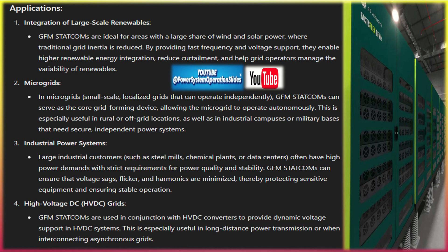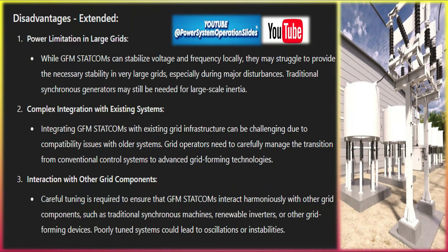Islanding operation: during islanding events when a portion of the grid becomes electrically isolated from the main grid, GFM STATCOMs can help form a stable local grid. This is crucial for maintaining power to critical infrastructure and reducing downtime in isolated sections of the network. The ability to manage voltage and frequency autonomously makes it well suited for such scenarios.